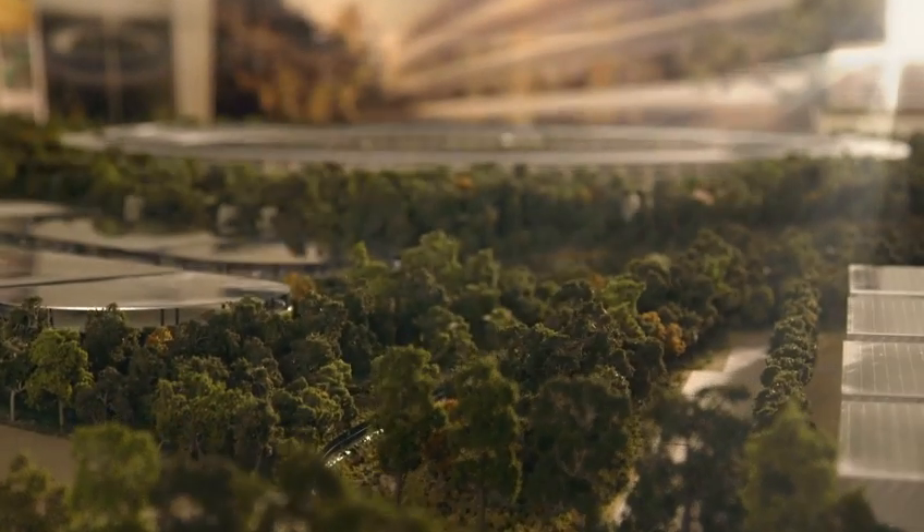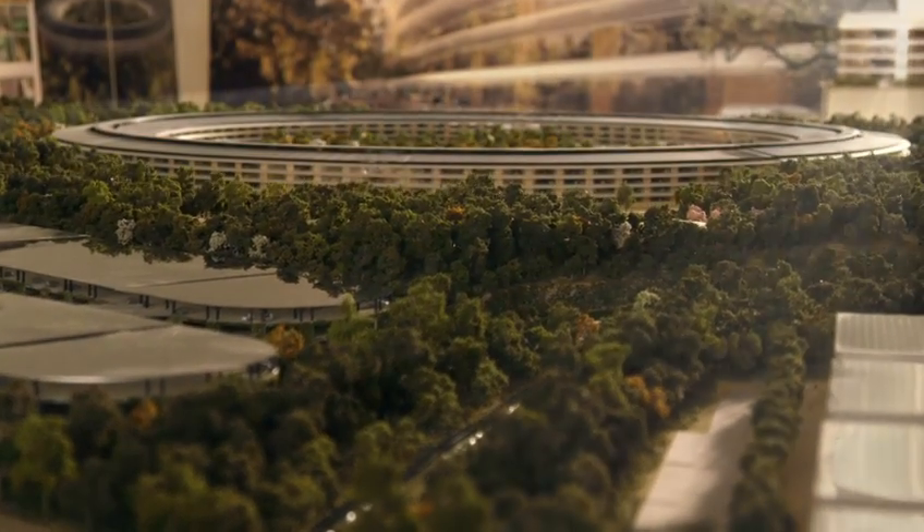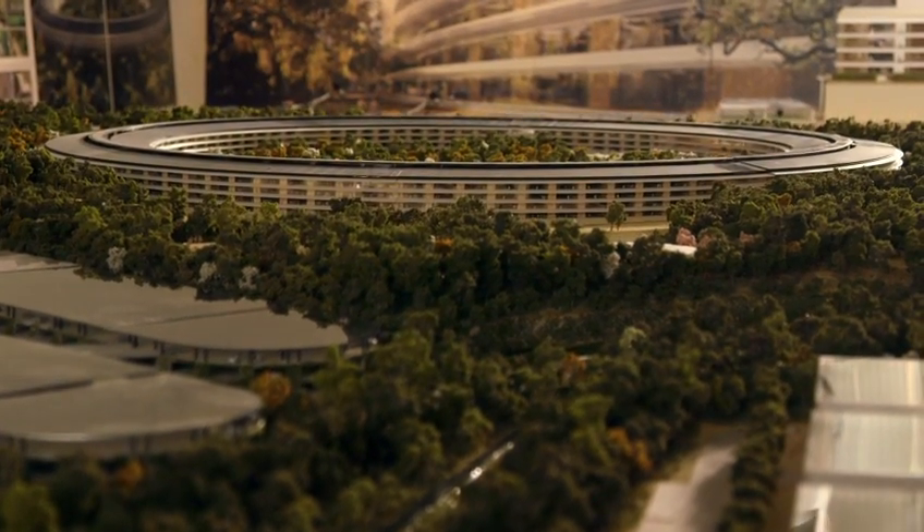Apple's always been in Cupertino and proud to be here.